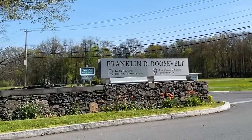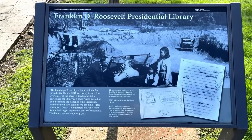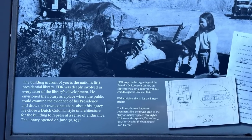Hi everyone, today I'm here in Hyde Park, New York, at the birthplace and final resting place of President Franklin Delano Roosevelt. This is the first presidential library and museum, and Roosevelt was the first president to be buried at a presidential library.